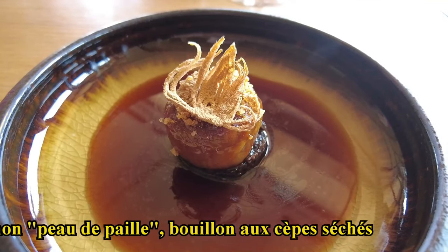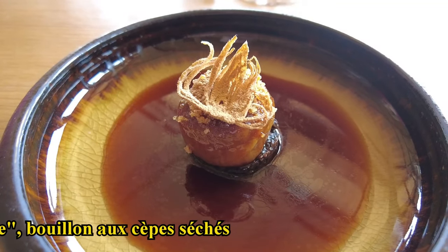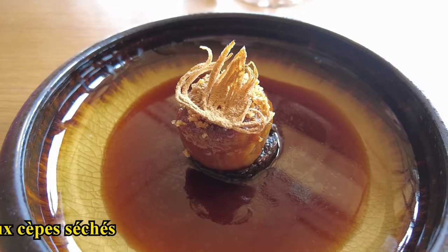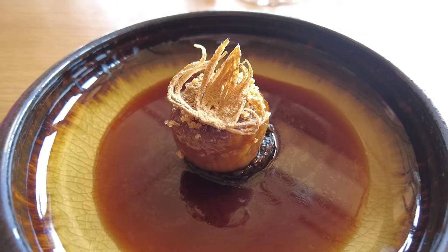A bouillon lightly peppered as well, which allows the flavors to be enhanced. This should please you. It's a small interlude that allows a transition between the savory and the sweet — as the onion is naturally suave, it brings sweetness and a gentle transition.